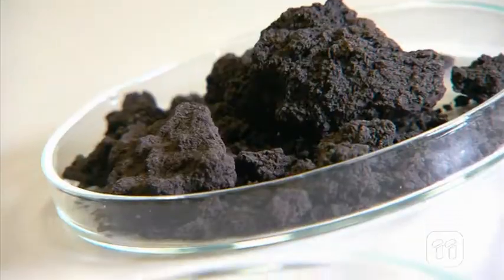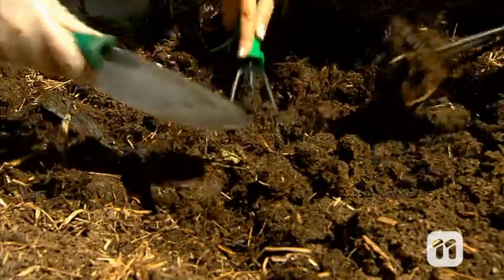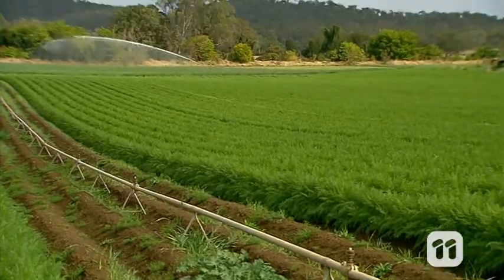Soil can come in many forms but it's typically made up of a mixture of sand, silt and clay with minerals, particles of rock and organic matter like decaying plants.